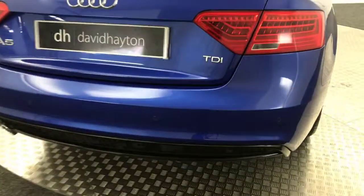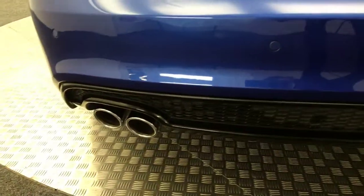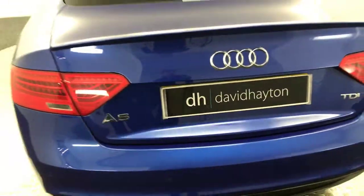Round to the back. We've got reverse sensors, twin tailpipes, gloss black diffuser on the bottom, and it's very, very tidy on the back.